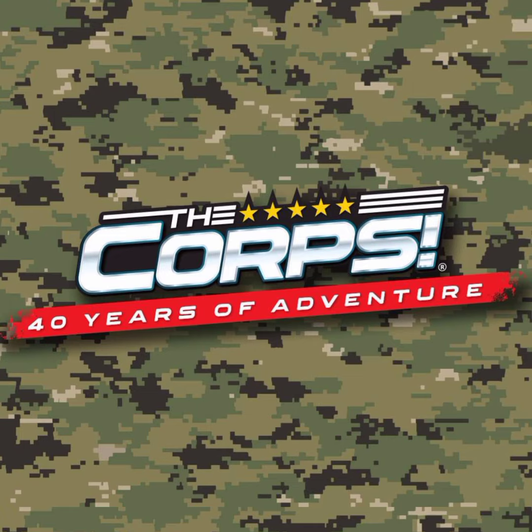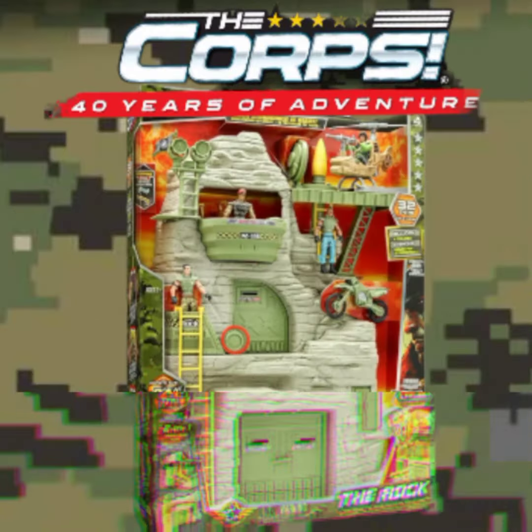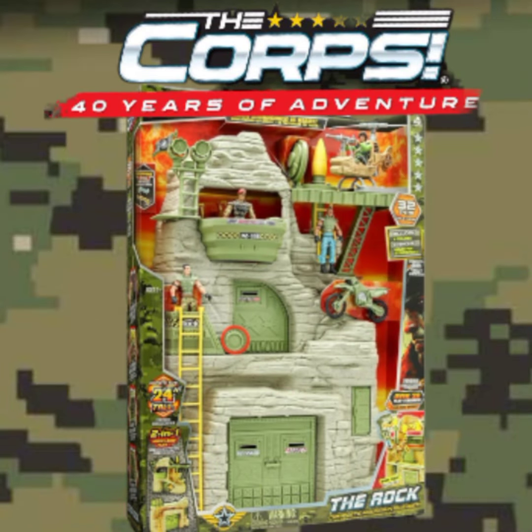Tonight, grab your gear and get gung-ho with the CORE, because tonight's reveal is the CORE headquarters — the Rock Mountain Stronghold playset.